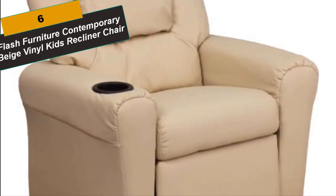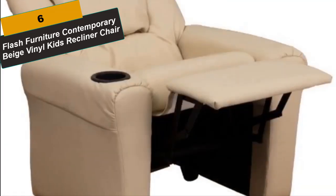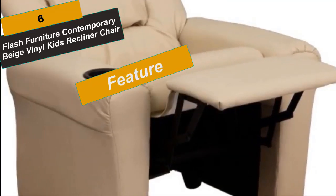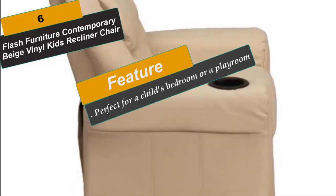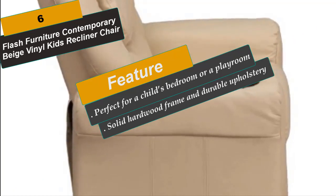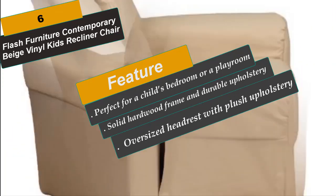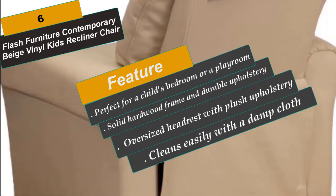At Number 6 is the Flash Furniture Contemporary Beige Vinyl Kids Recliner Chair. This recliner is perfect for a child's bedroom or a playroom. It's made of vinyl which means it's very easy to keep clean, so you don't have to worry about children spilling things and staining the chair. Kids will now be able to enjoy the comfort that adults experience with a recliner made just for them.